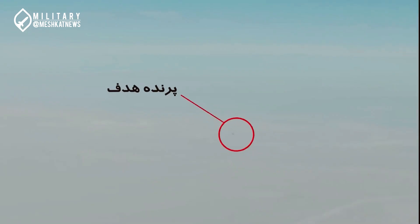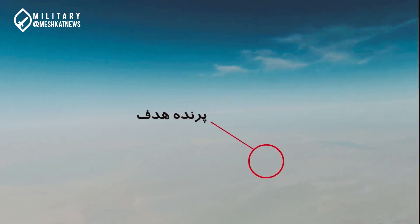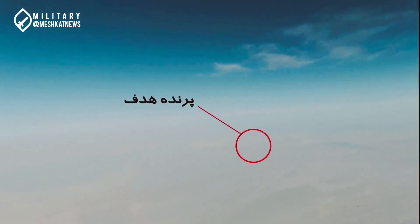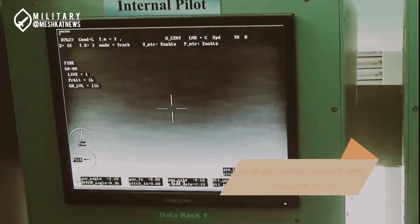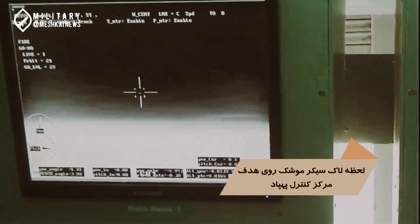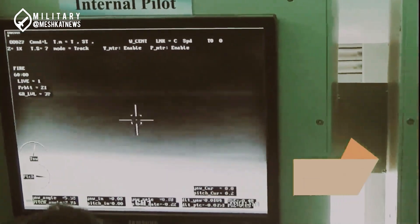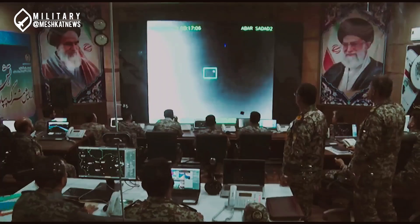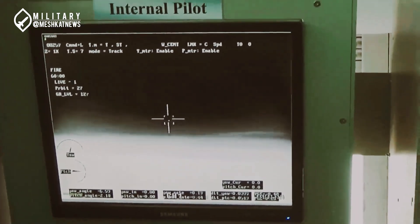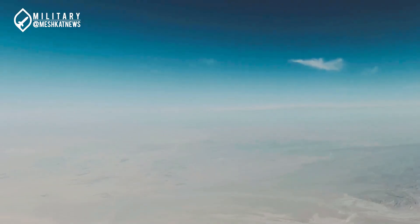Previously, the Karar drone equipped with the Tolu-4 engine had a maximum speed of about 900 kilometers per hour. With the new engine, its speed has increased by 30 to 40%. In 2023, during the Army's joint drone exercise, it was announced that the Karar jet drone successfully intercepted and hit another drone using a Majid missile. This operation can be considered one of the very rare events in the field of drones worldwide. However, this was not the first time such an event took place in Iran — in 2022, the Karar drone successfully hit another drone using an Azaraqsh missile.